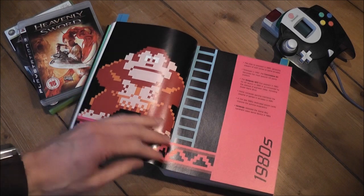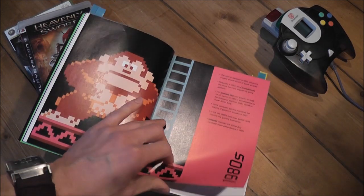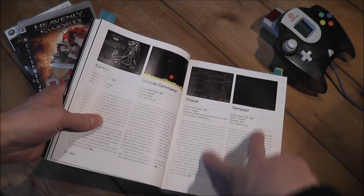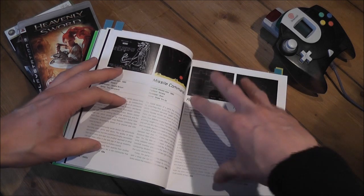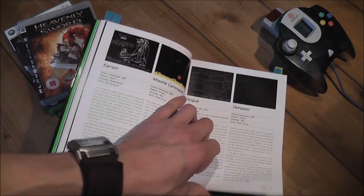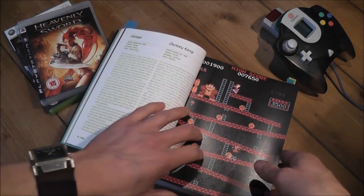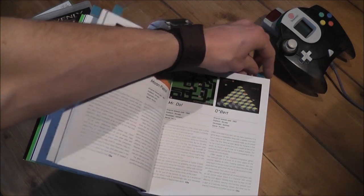Moving on to the 80s — there's some nice colourful artwork. You've got Donkey Kong there, and again it gives you a description of what consoles were around at the time. Flicking through, you've got games like Missile Command. The games are either split two per page or one per page, and the more popular ones have a full page screenshot with a description on the other page. There's Pac-Man there with a full page to itself. Some really nice artwork — Donkey Kong, Q-Bert, Moon Patrol.